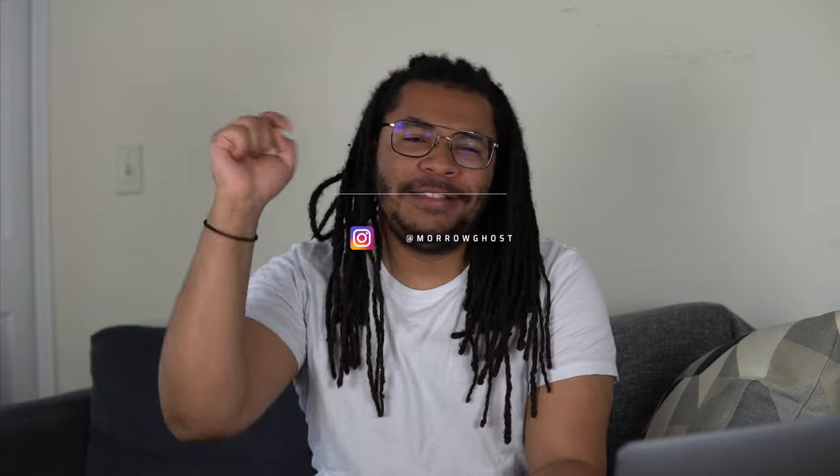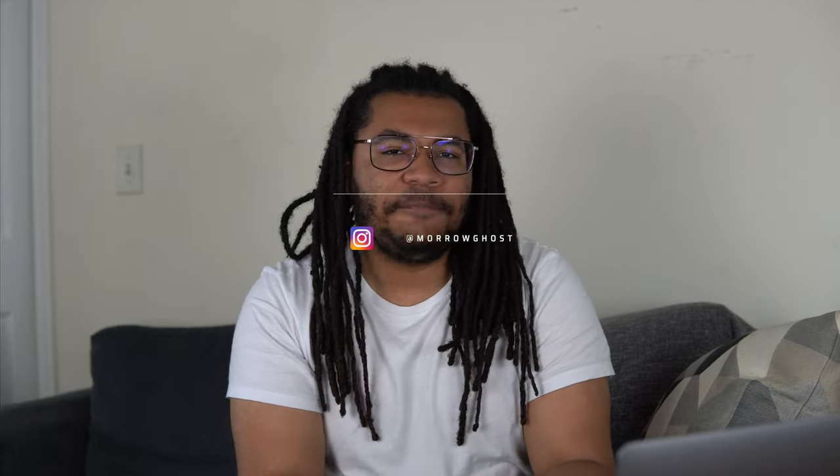That is all I have for you guys today. If you enjoyed this video, I would appreciate it if you gave it a like, and if you really loved it, maybe consider subscribing. If you want to see more of me, you can follow me on Instagram at Maroghost — I'll leave that link in the description, as well as links to any of the products mentioned. That is all. I have been Maroghost, and I'll haunt you tomorrow. Bye!